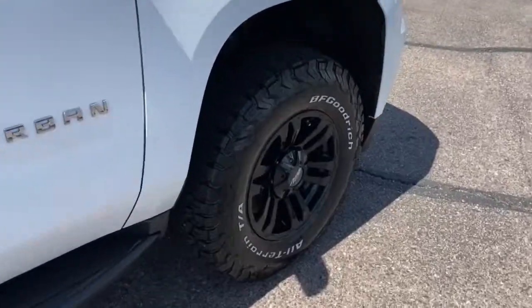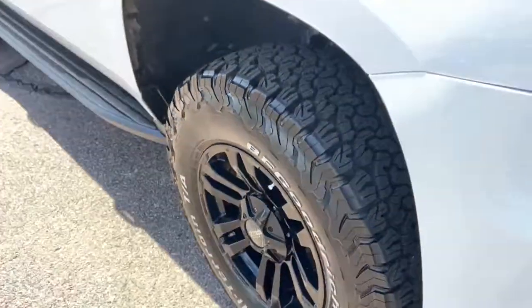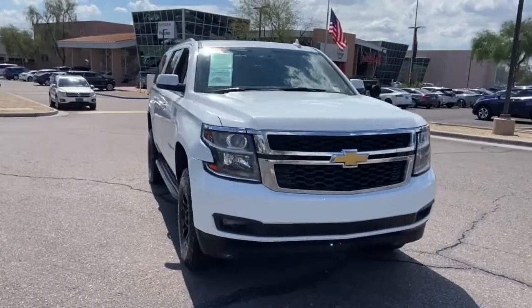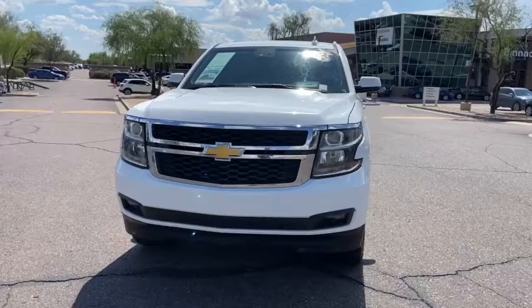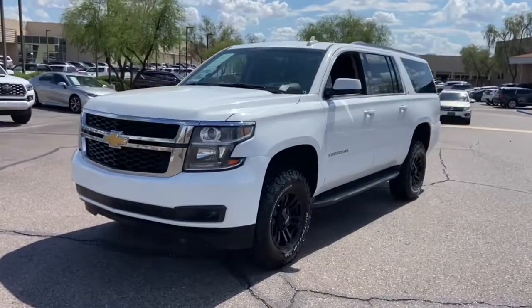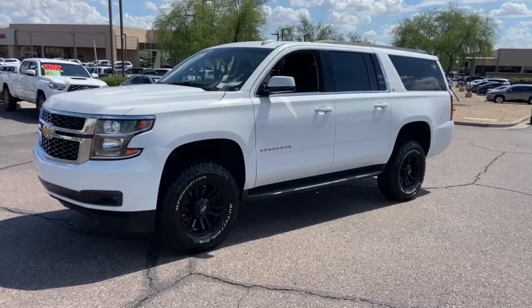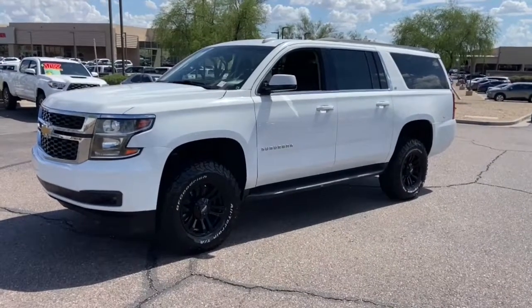These are just some of the great options this vehicle comes with: keyless entry, satellite radio, power liftgate, power passenger seat, lane-keeping assist, aluminum wheels, dual-zone AC, power driver's seat, heated front seat, third-row seat. Go bold or go home.